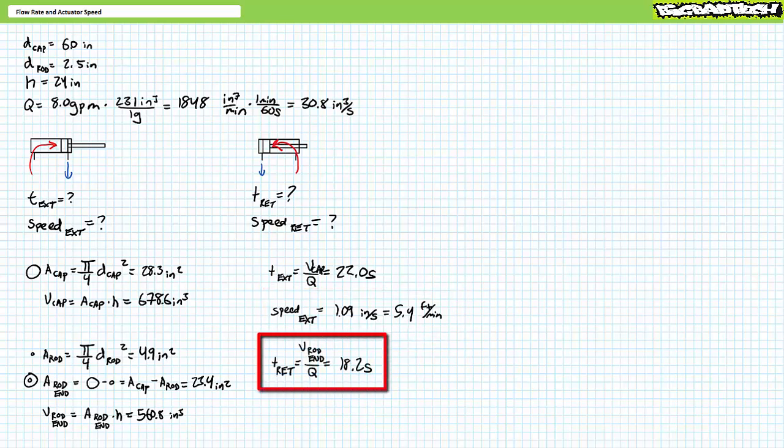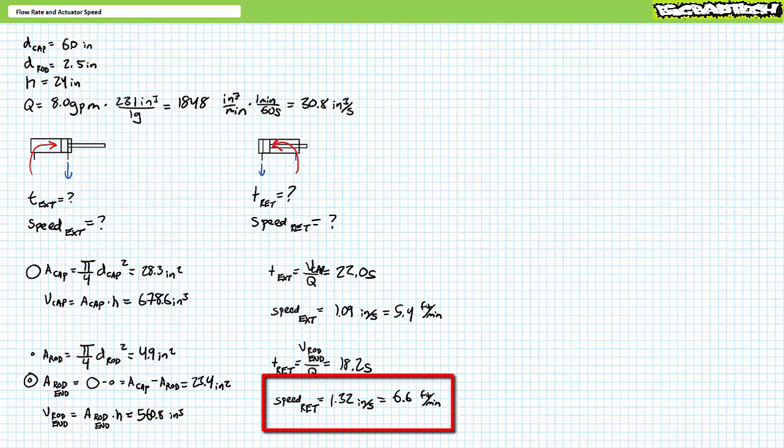Retraction necessitates liquid to completely fill the tubular rod end. The ring-like annular rod end has an effective area of roughly 23.4 square inches, and the tubular rod end at full retraction has a volume of roughly 560.8 cubic inches. Retraction time equals volume of the rod end divided by flow rate, yielding a retraction time of roughly 18.2 seconds. As expected, retraction occurs faster at the same flow rate because there's less volume to fill. The rod retracted 24 inches in 18.2 seconds — around 1.32 inches per second — corresponding to roughly 6.6 feet per minute.